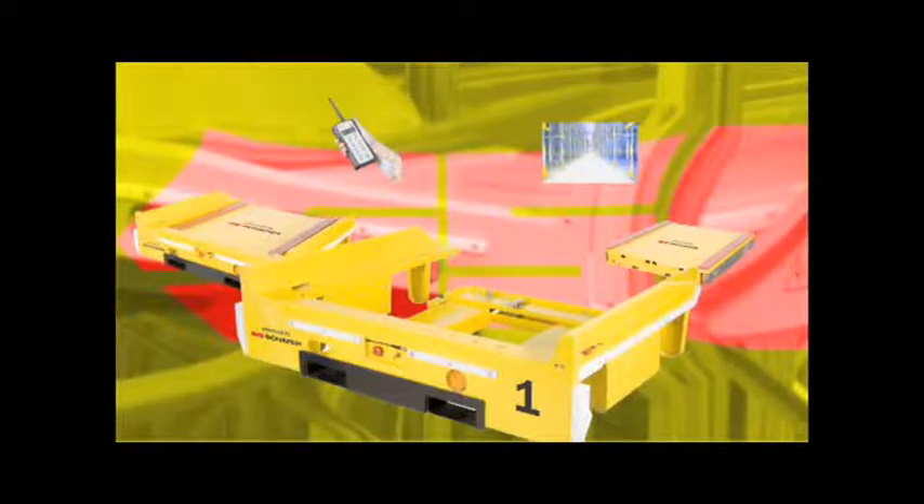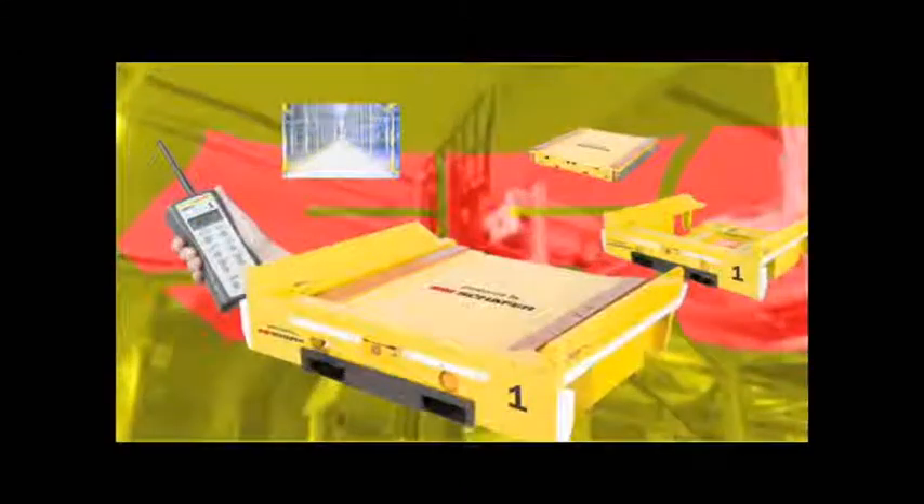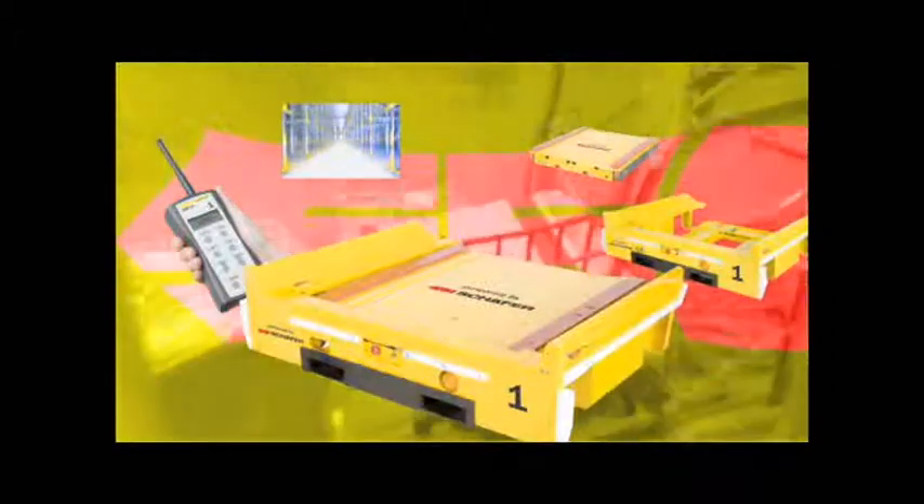The docking station, a central safety element, prevents unauthorized entry into the aisle and provides safe transportation of the Orbiter. Orbiter and docking station form a single functional unit, for which a patent is pending, that can be moved flexibly in the warehouse.